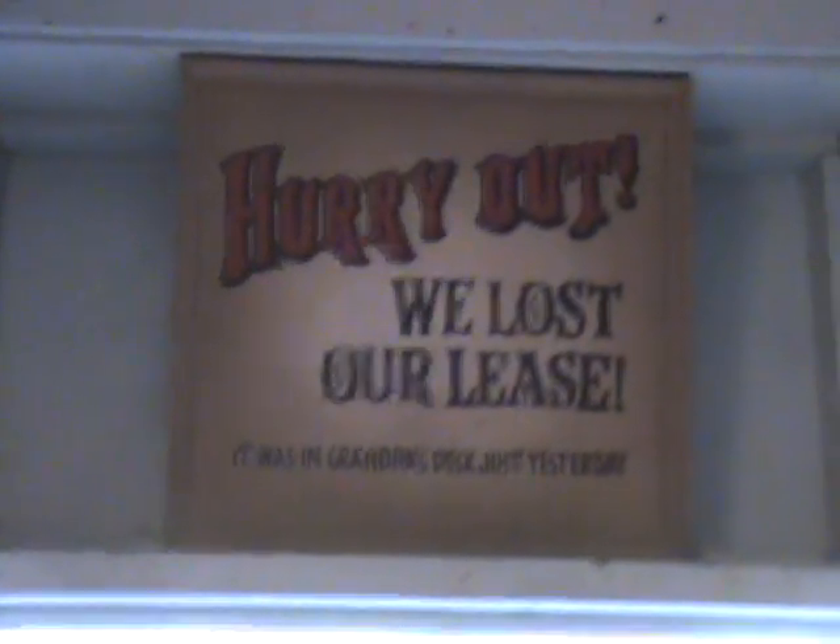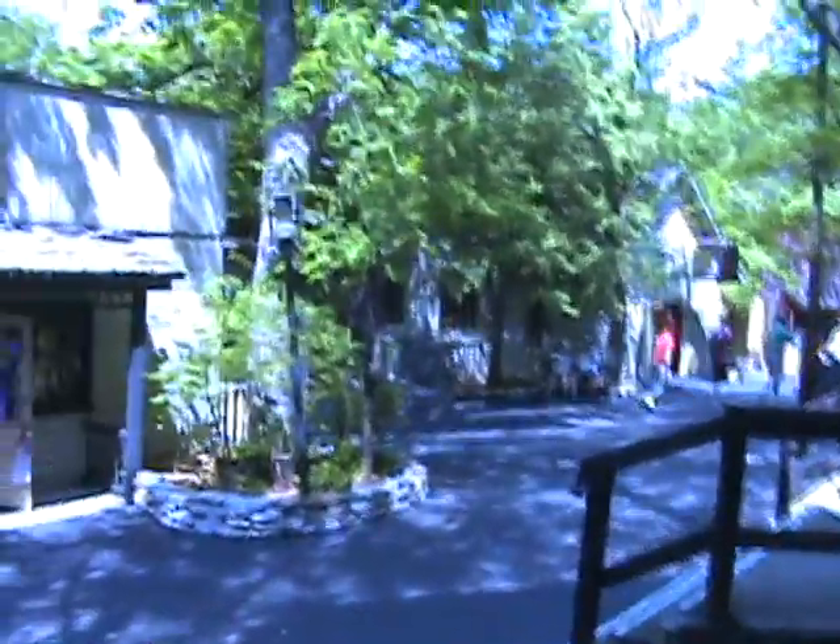I'm falling over. Alright, I think this does it — please exit here and then go on. Super cluster-focused hallway. And there we go — hurry out! We lost our lease; it was in Grandfather's desk until yesterday. Thanks for coming on the tour of Grandfather's Mansion here — one of the hidden gems here at Silver Dollar City.